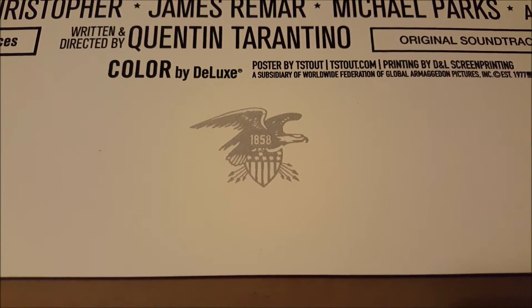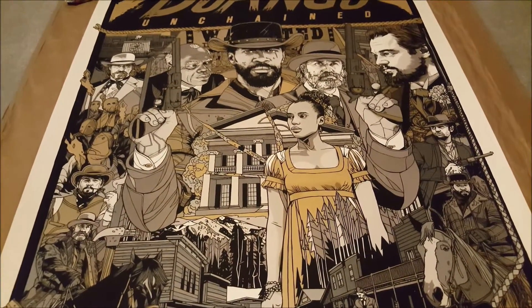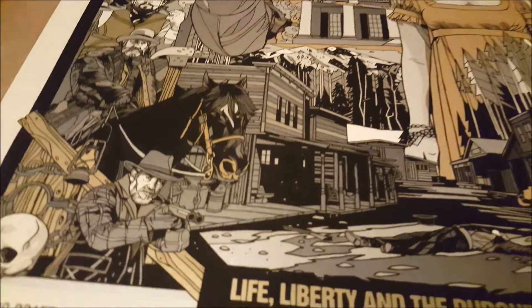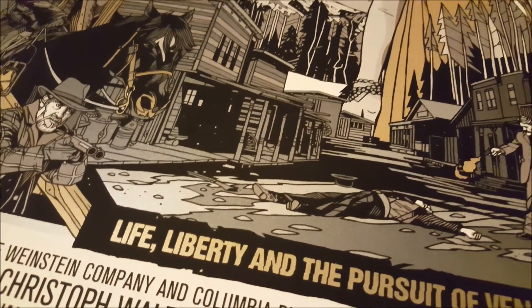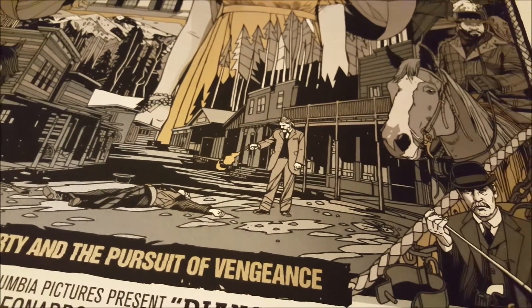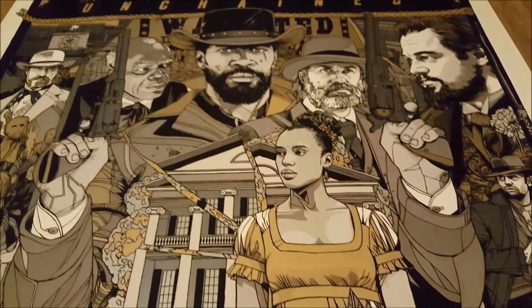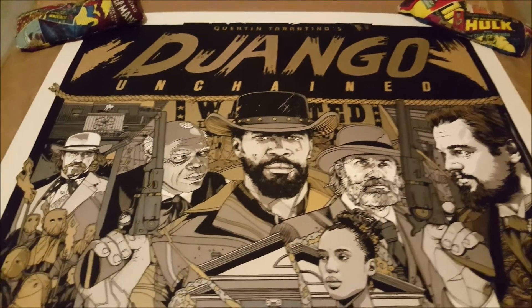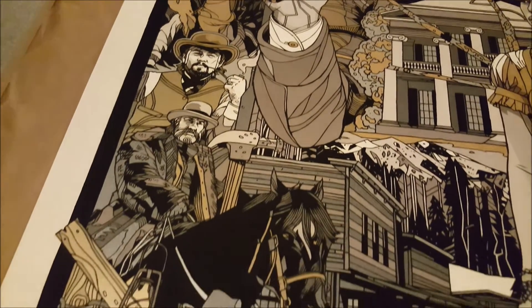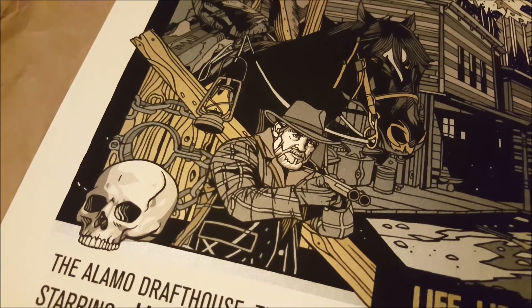The last print in this video is the Django Unchained paper variant, and I have to say this thing in person is really awesome. I didn't think I would like this paper variant as much as I did. One of the reasons I like it so much is that the metallic inks are absolutely crazy — every aspect of this print has really good silver and gold copper metallic inks. I've seen all three versions in person: the regular, the variant, and the wood variant. The wood variant is still my favorite, but between the regular and this variant I would definitely go for the variant.